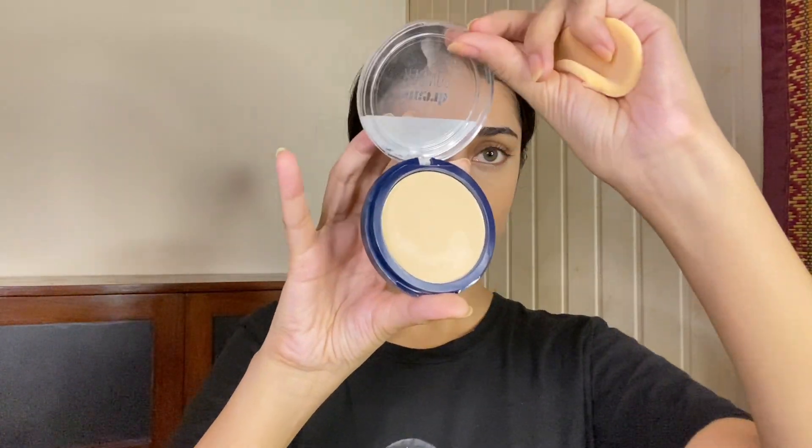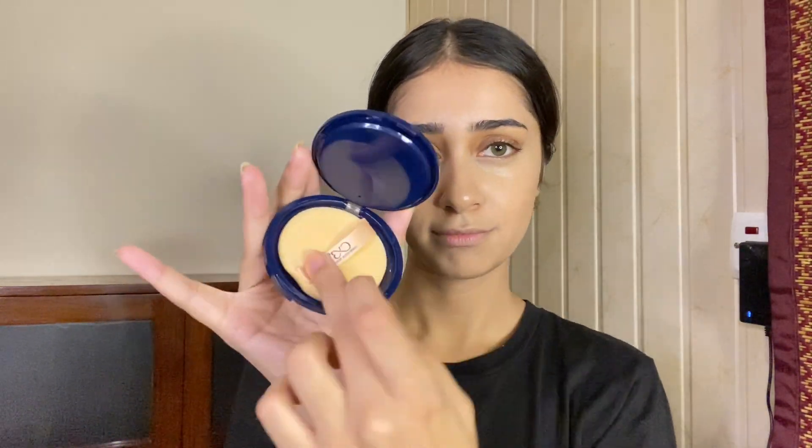Follow these steps with your foundation and you will get great results. I am using CVB Cosmetics compact. You can use any compact or loose powder. I am using a small puff and applying it over the concealer area separately.